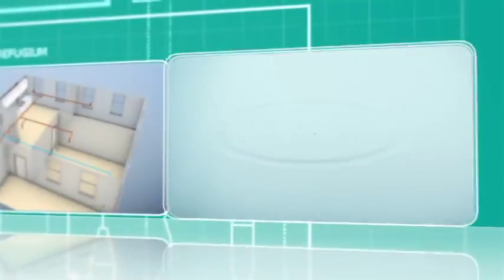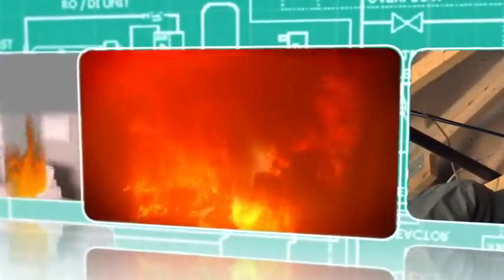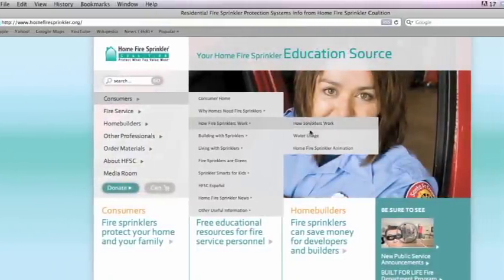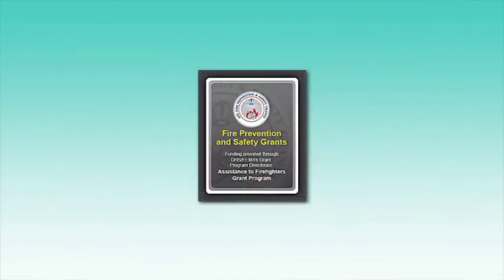Don't wait—get educated on residential fire sprinkler systems and start developing your policy now. Work with officials in your jurisdiction and be proactive. Residential fire sprinkler systems are coming; if they're not in your jurisdiction now, it's just a matter of when. This video has focused narrowly on water supply issues. To learn more about all aspects of residential fire sprinkler systems and installations, visit the Home Fire Sprinkler Coalition website. All HFSC information is available free of charge. HFSC is a non-commercial 501(c)(3) nonprofit educational organization. This video was produced with generous funding through a fire prevention and safety grant.